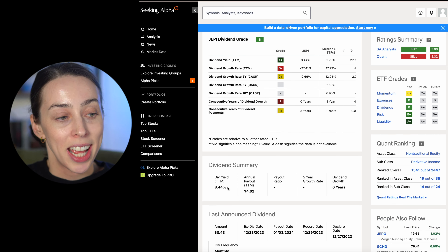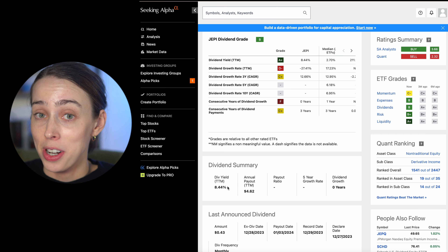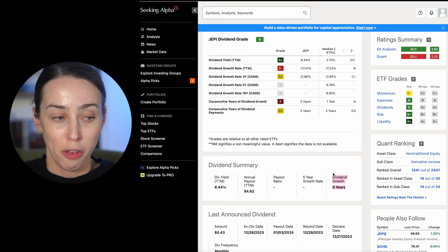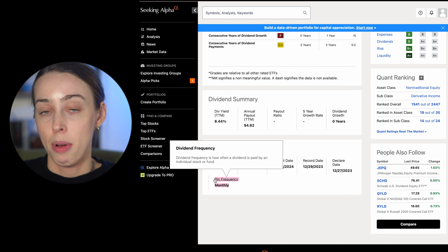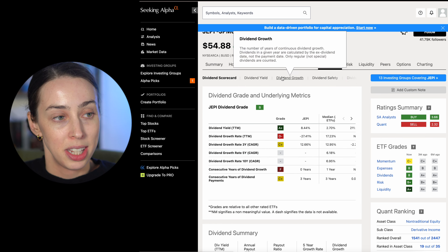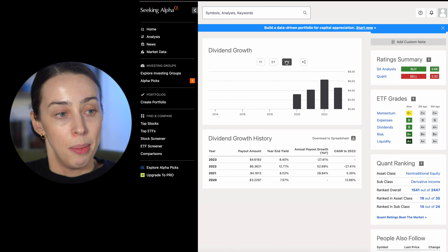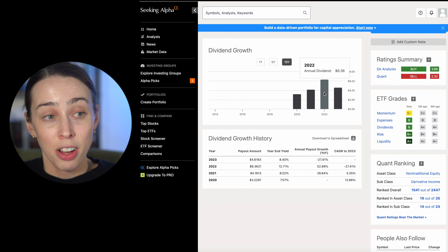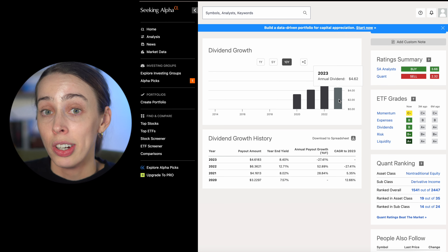The dividend yield of JEPI is currently 8.44%, which is a very, very good dividend — not quite as high as SPYI, but very good indeed. Zero years of dividend growth — that may be a little bit concerning. Dividend frequency is monthly, so every single month you will get paid out a dividend. Looking at the dividend growth chart, the dividends have been a little bit all over the place. There was an increase between 2020 and 2021, then another increase, but then it's fallen. So maybe you can't rely on the dividend actually increasing every single year.